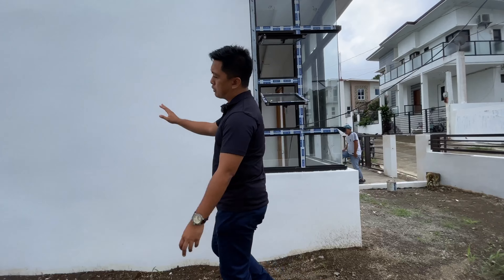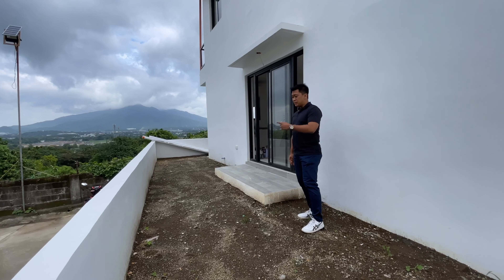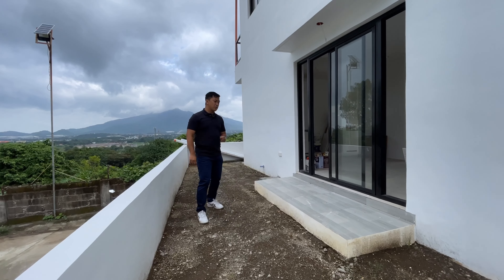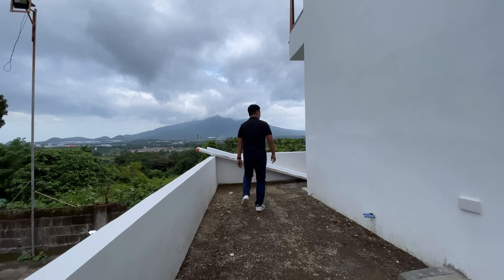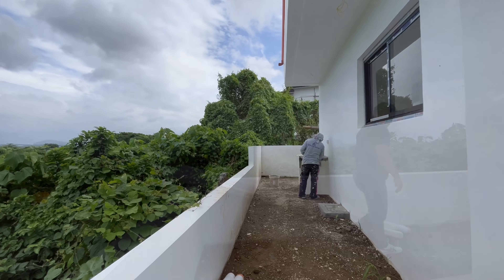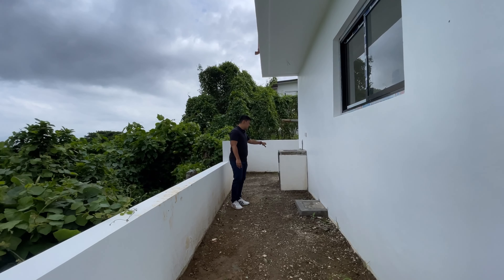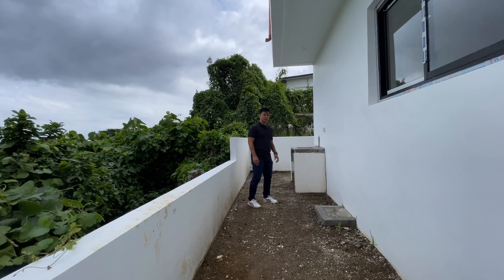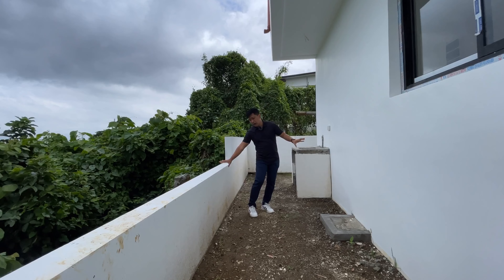On the other side, you have your lanai and sliding glass doors leading to the dining area — you can open it up to create an indoor-outdoor space. Moving to the back, you can see a beautiful view of Mount Makiling from here. This is the back part, with approximately 2 meters of spacing from the back wall all the way to the house.